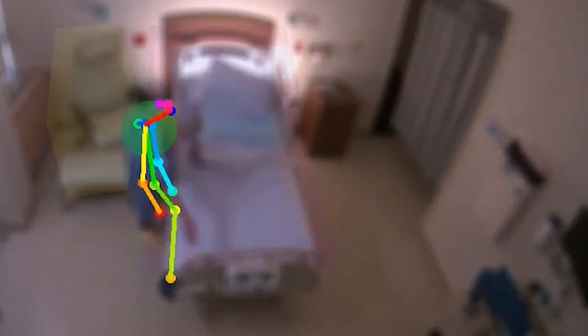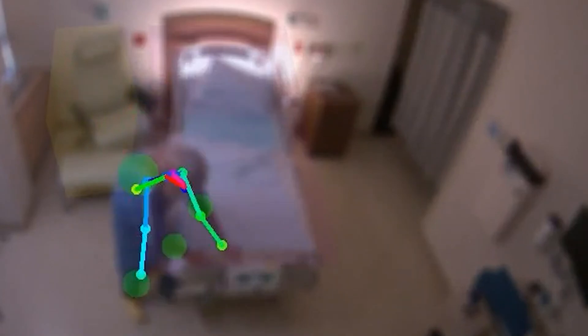All the images are digital images — it's not streaming video. It's fully HIPAA compliant and de-identified. It creates a digital skeleton which actually looks like a colored stick figure over top of the person's blurred image.